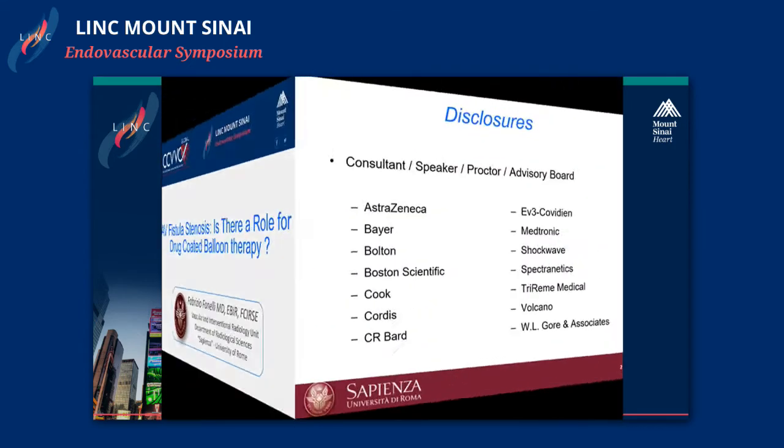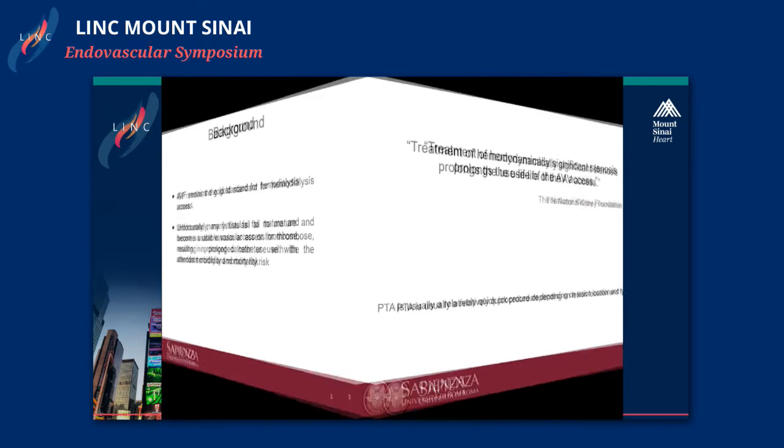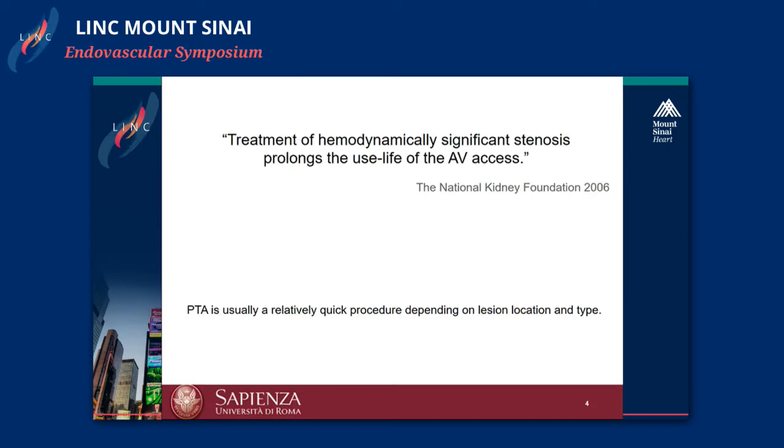My disclosures. Everyone knows that when we have a fistula, the big problem is related to re-stenosis and the patency rate. Our goal is to keep the fistula working as much as we can for a longer period. If we have a stenosis, we have to work on the fistula to keep it open. Angioplasty is generally the first treatment line of choice, but many times, depending on the location of the lesion and the situation, it does not work as well as we would expect.